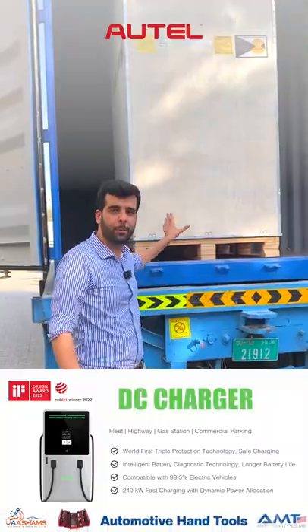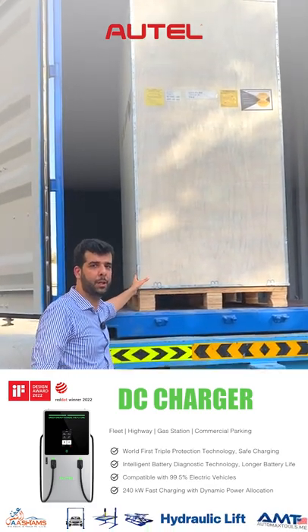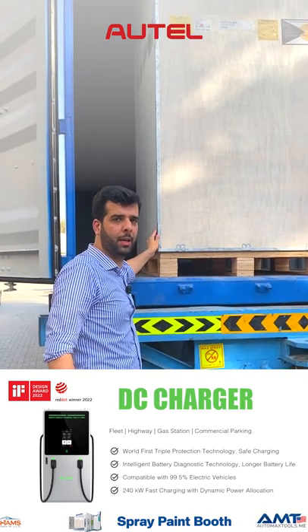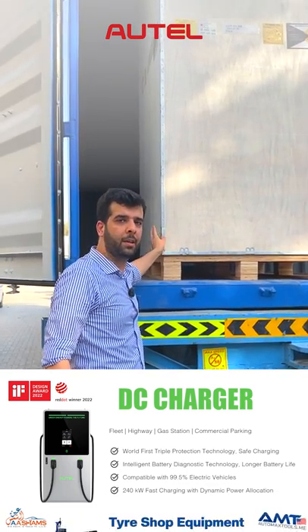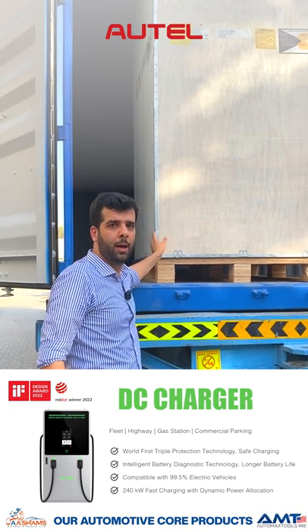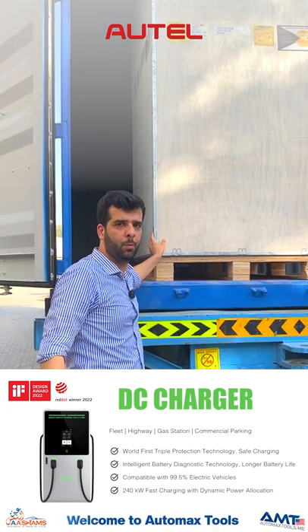The most awaited product in today's shipment is the Outel DC charger — a state-of-the-art charger for commercial use for EV vehicles. We have the new stock here, welcome to order. In the next video, we will have the unboxing and show you how it works and how fast it can charge a car in a commercial environment.